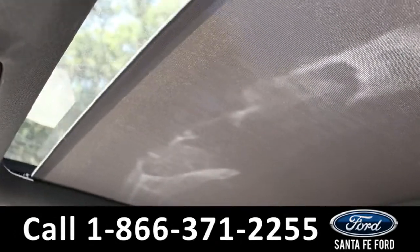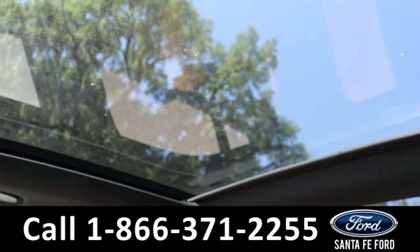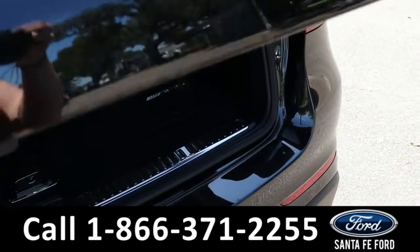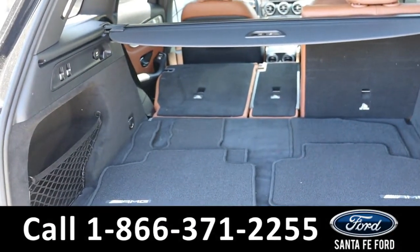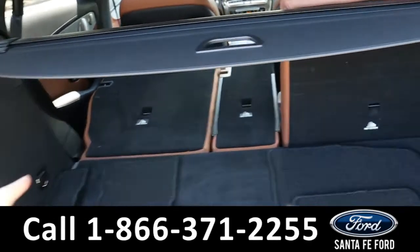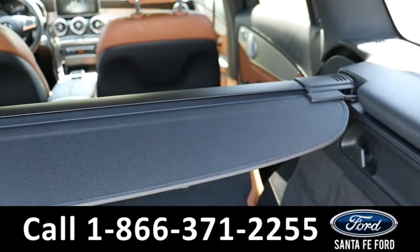Here's a closer look at that moonroof. Taking a look at the trunk, there's plenty of room back here. But if you need even more, those back seats do lie down and they are power foldable — just press the button and they prop right down.